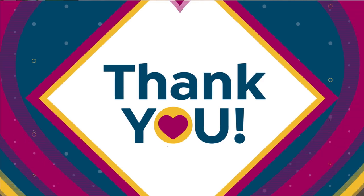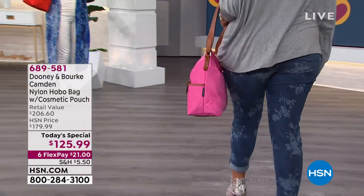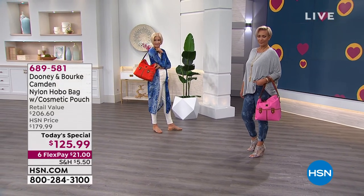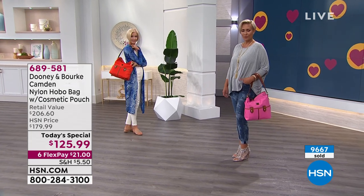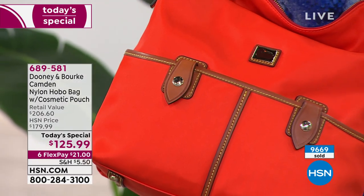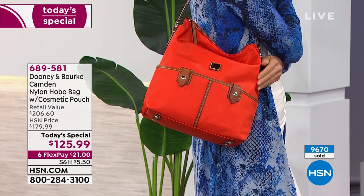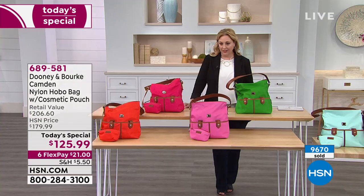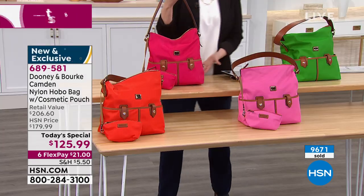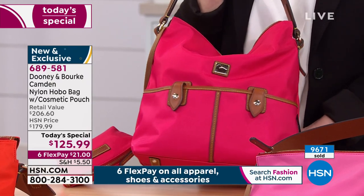So the first thing I have to tell you about is what colors we have available. There is the pink — over half the quantity for the entire day is sold out. Our buyers are already trying to figure out what they're going to do because this was supposed to last all the way till midnight and it is not going to. The next color to sell out is called persimmon — there are only 674 of those left. We've sold 9,670 already.